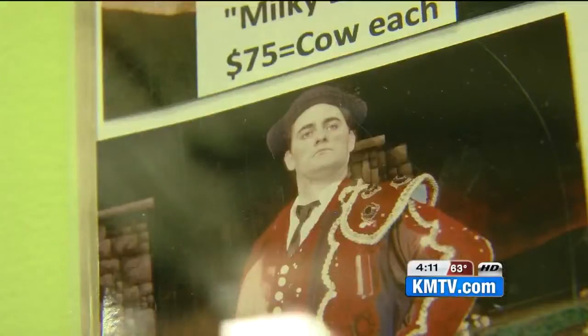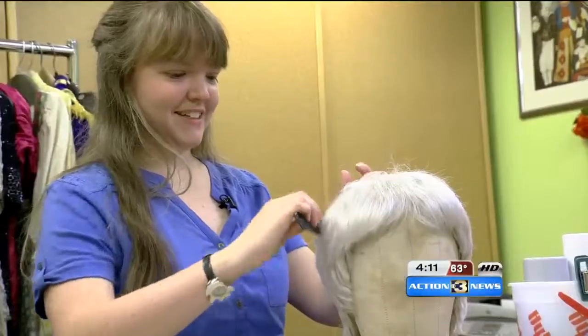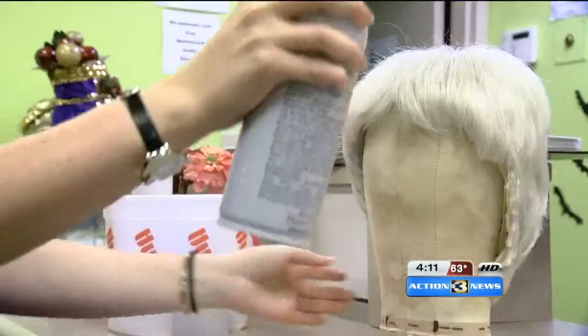Try not to wait until the very last minute, but even if you do wait until the 31st, just remember they close that day at 5. Absolutely — you can come in at 4:55 on Monday and we'll find something for you.